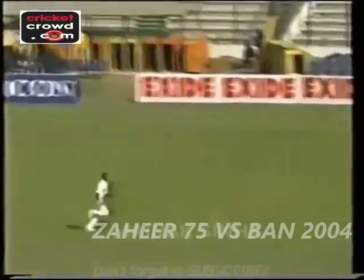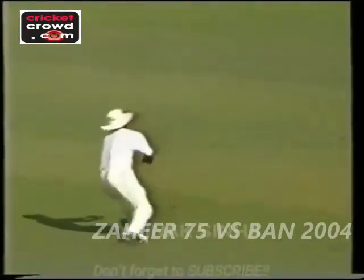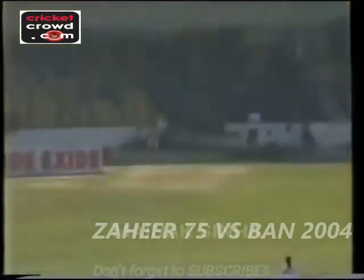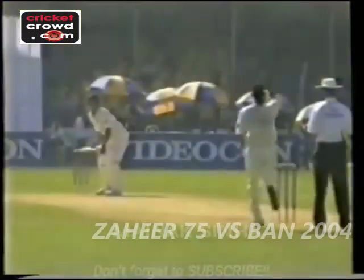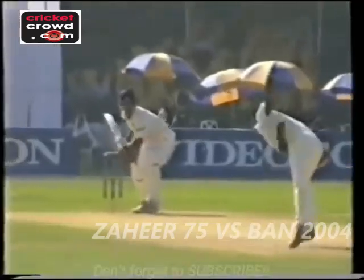Mushfika Rahman with a chance of taking his third wicket here, Zaheer looking to go over the top. It was in the air long enough and that should have been a catch. Those are the catches you practice before the match starts. Rafiq spills it, it's another one gone for Bangladesh. The Bangladeshi fielders are not really doing themselves proud here this match.